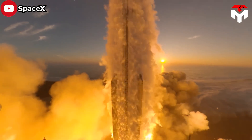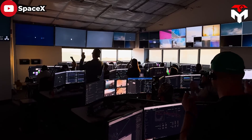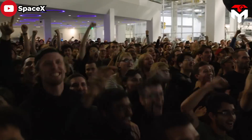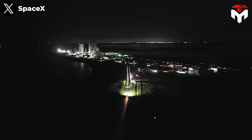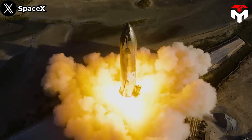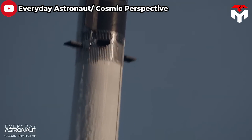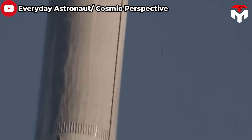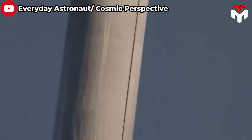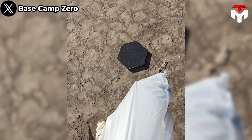After Starship's historic second launch, the engine, hot staging techniques, and Stage Zero were the things that SpaceX fans were most hotly discussing. However, there is a small but equally important part that needs to be mentioned here, which is the heat shield. During the Starship's ascent, the camera captured images of several heat shield tiles falling off the vehicle. After the launch, many of them were scattered on South Padre Island.